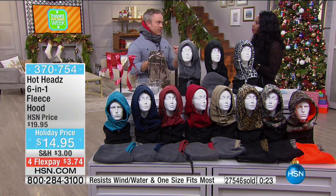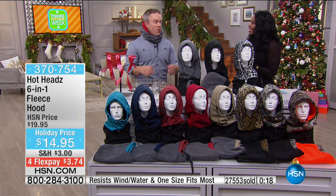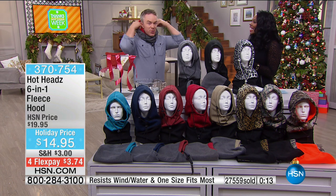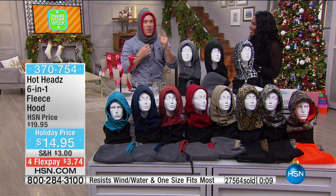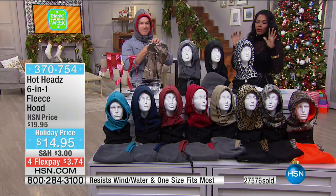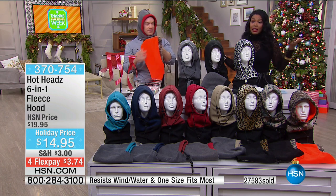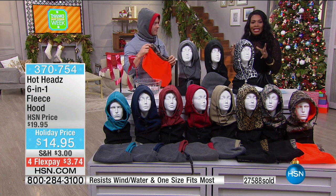A makeup artist in the makeup room was showing pictures of New York where her boyfriend was wrapped up with everything just to keep warm. You just need one thing when you have Hot Heads — keep it in your briefcase, your school bag, your golf bag. I was wearing the red but I'm now wearing gray — I was able to flip it around. It's really 12-in-one when you think about it. We don't normally do four FlexPay on Hot Heads, and we don't normally offer four flex when something's already as affordable as $14.95, but we did because it's Thanksgifting weekend.